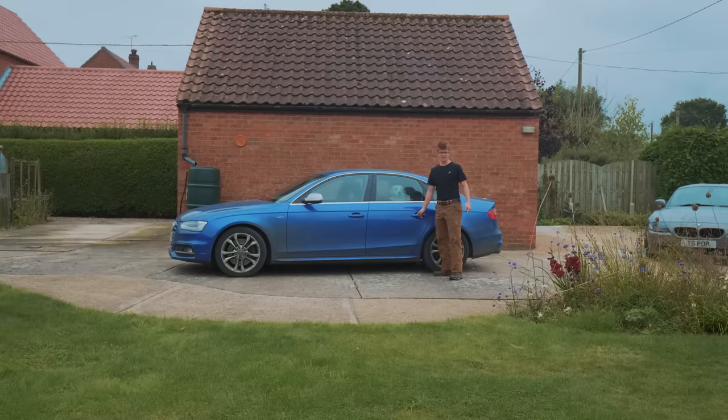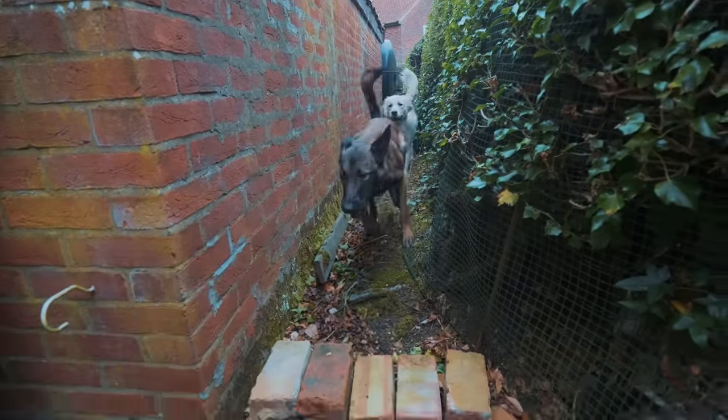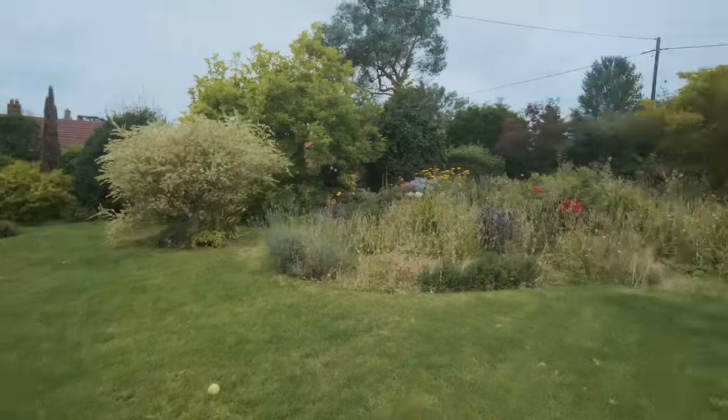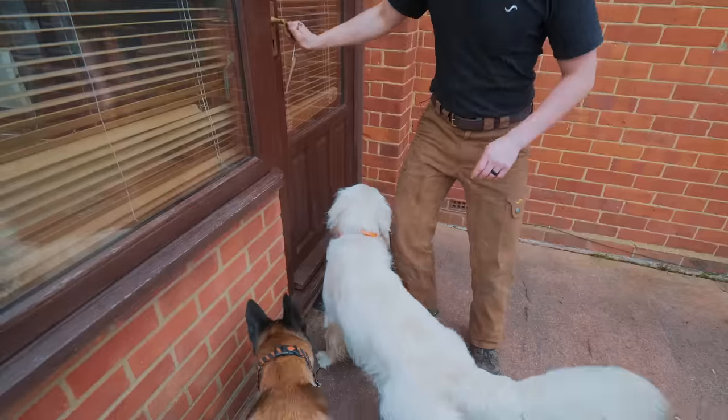First things first, it's time to let the dogs out. Look at you! Oh my goodness! That's a good girl. The dogs are already loving the garden. It's wonderfully grown up. It looks so exciting. Go get them!